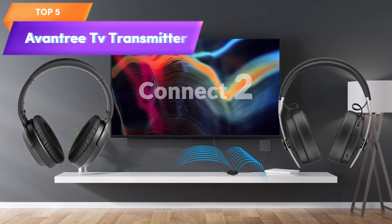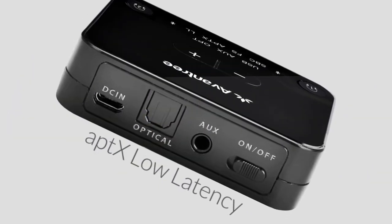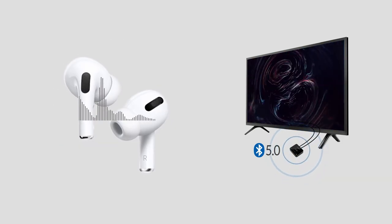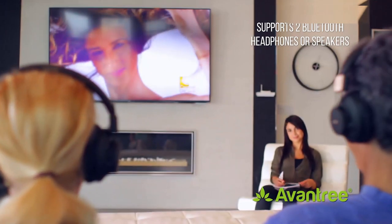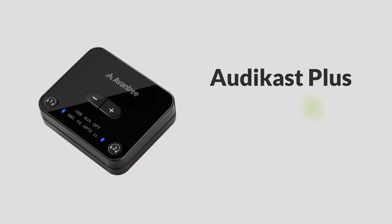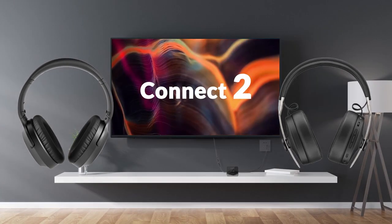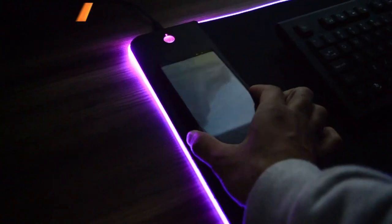Top 5 is a Bluetooth 5.0 transmitter designed for TV, with volume control and low-latency audio adapter support for up to two headphones. It supports multiple connectivity options, has a long range of up to 100 feet, and features a no-receiver mode. It is a versatile and convenient option for enjoying wireless audio without compromising on sound quality or latency.